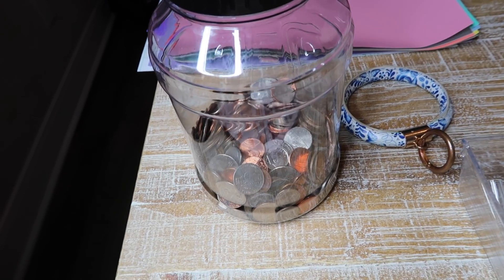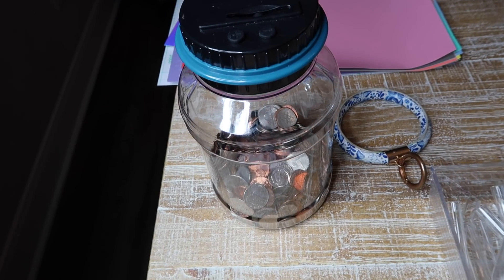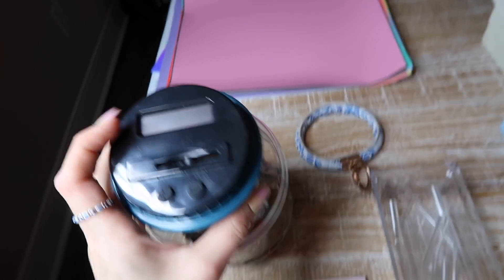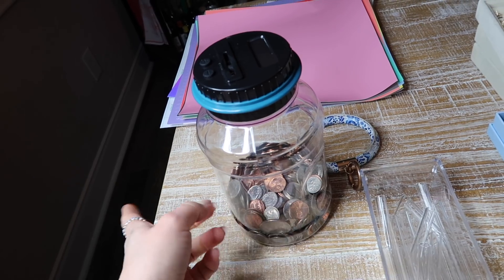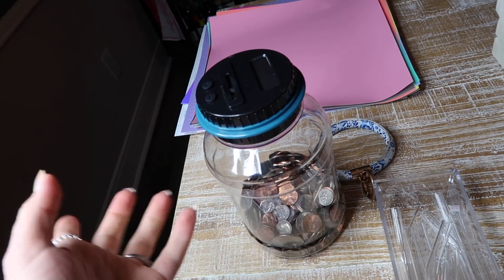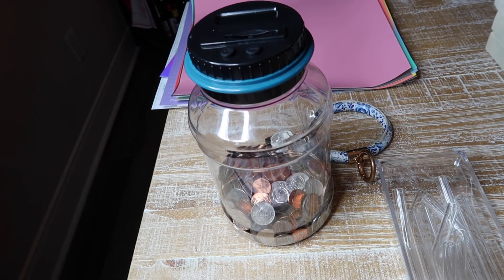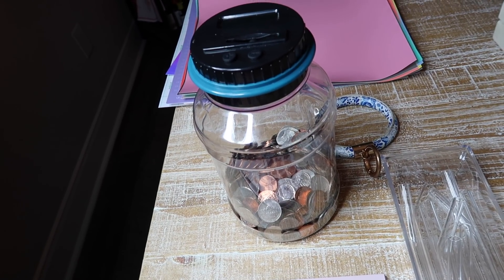I've been wanting a piggy bank like this for so long, and I finally got one to show you all for the holiday season. This one is about $12, and every time you put a coin in, it tells you the total. It's perfect for kids, adults saving for a trip, a honeymoon, buying a house, or even saving for date nights and vacations with a significant other.